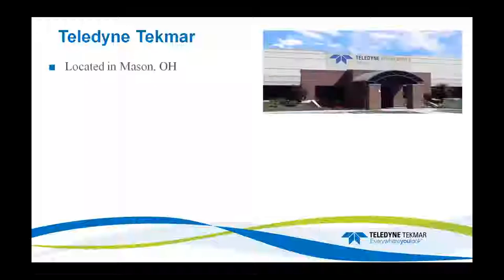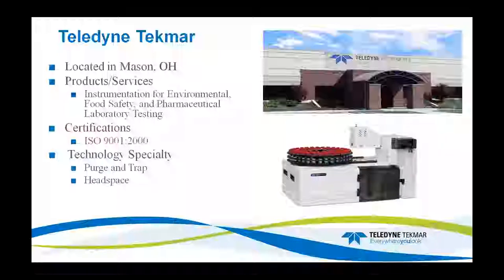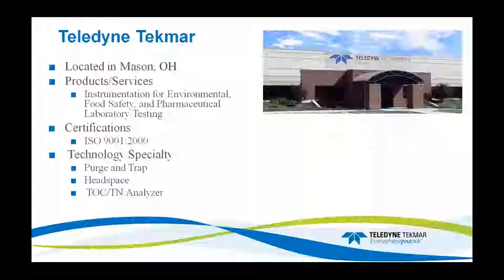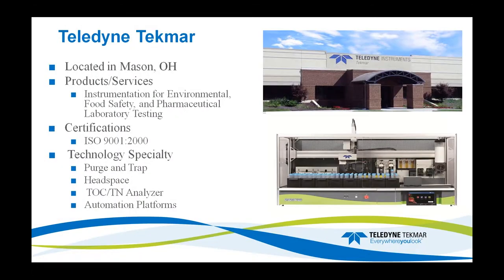Who is Teledyne Tecmoor? We are located in Mason, Ohio. The products and services we offer are instrumentation for the environmental, food safety, pharmaceutical, and laboratory testing sectors. We are ISO 9001 certified. We specialize in different technologies: Purge and Trap and Headspace — here is the Atomx, a multi-matrix auto-sampler for Purge and Trap. We also specialize in TOC/TN — this is the brand new Lotix released last year. Then we also do the automation platform, the Automate Q40, which was specifically designed for QuEChERS, but we have been able to modify different types of extractions to fit onto the system.